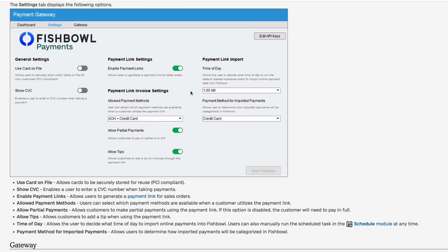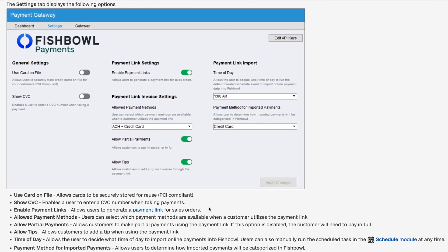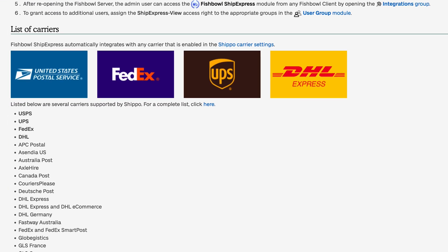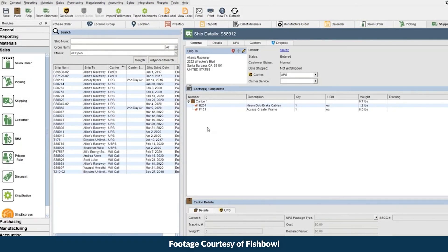Fishbowl has its own payment gateway but also integrates with apps like Authorize.net and Stripe. A recent feature is ShipExpress, which connects to Shippo to provide integrations with carriers like UPS and FedEx — helping you get shipping quotes, purchase labels, process batch shipments, and view tracking.